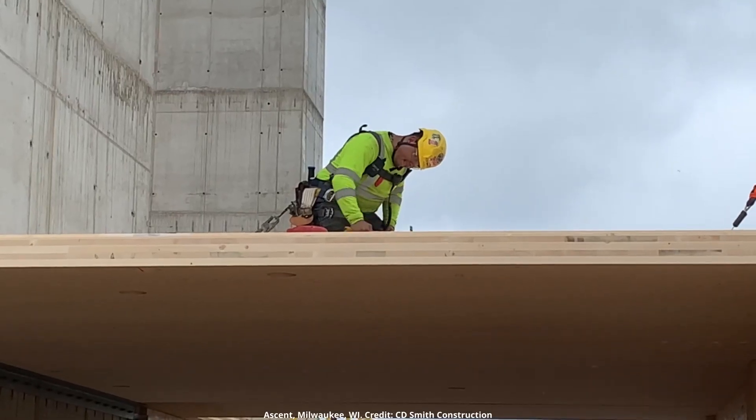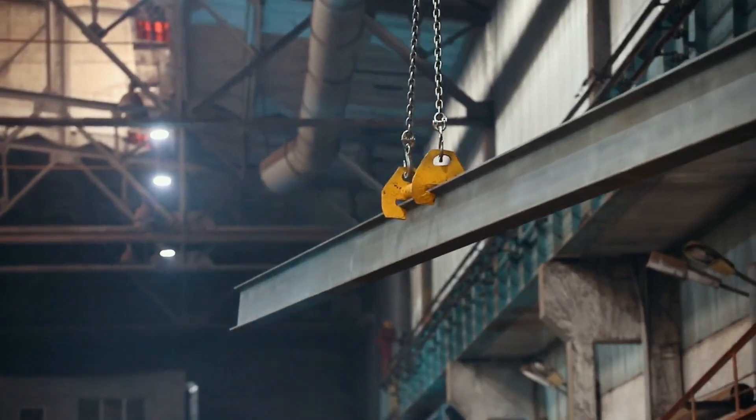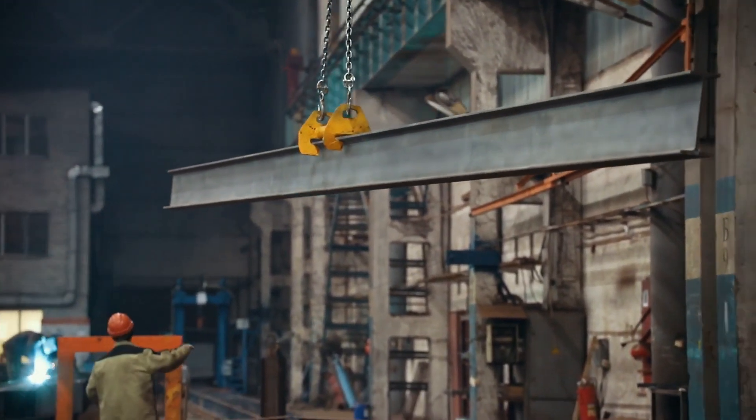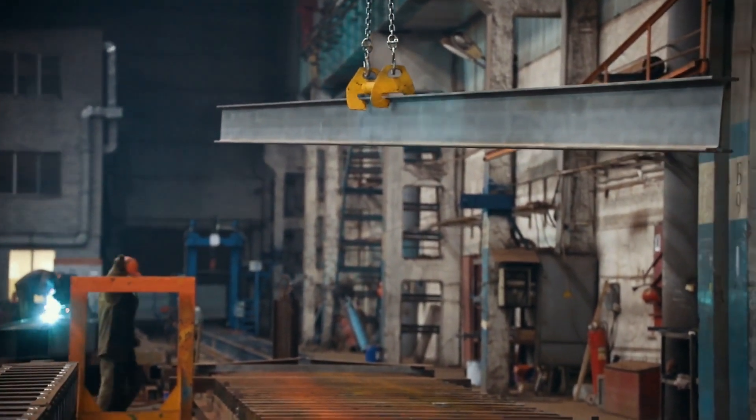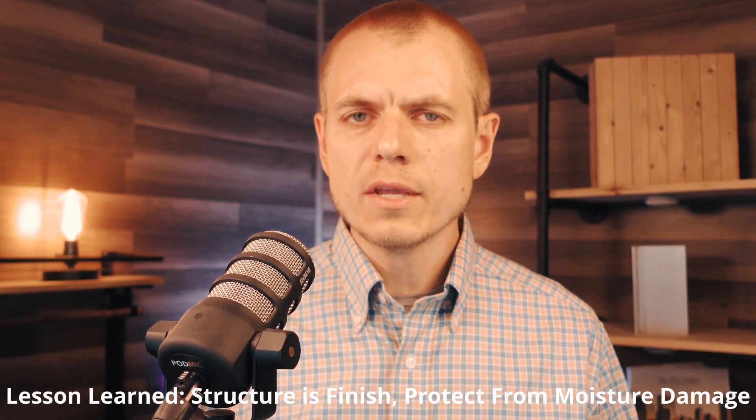When we think about mass timber's aesthetics — acting as the exposed finish and providing the exposed fire resistance rating — that means we need to handle that material much more carefully than we generally would with other structural building materials. Structural steel or concrete systems would generally not remain exposed in the final condition. So mass timber requires more care and protection from moisture, since it is both the structural material and the finish. We don't want rust staining from moisture on an adjacent steel connection running down onto the mass timber structure, so a higher level of on-site protection is required.